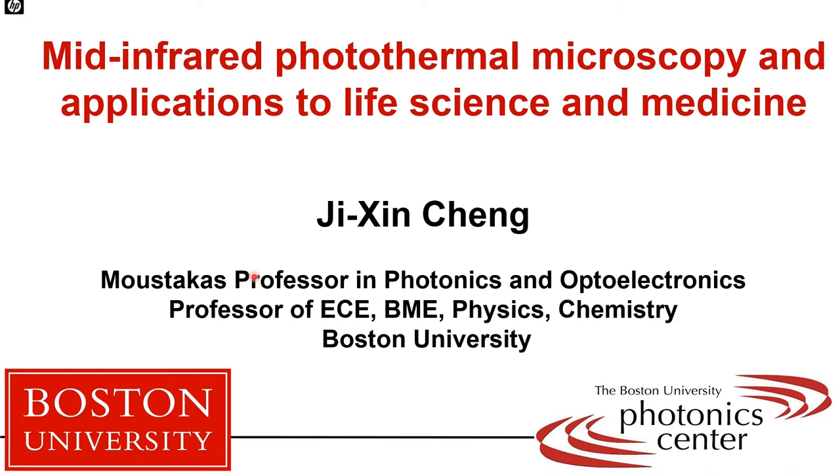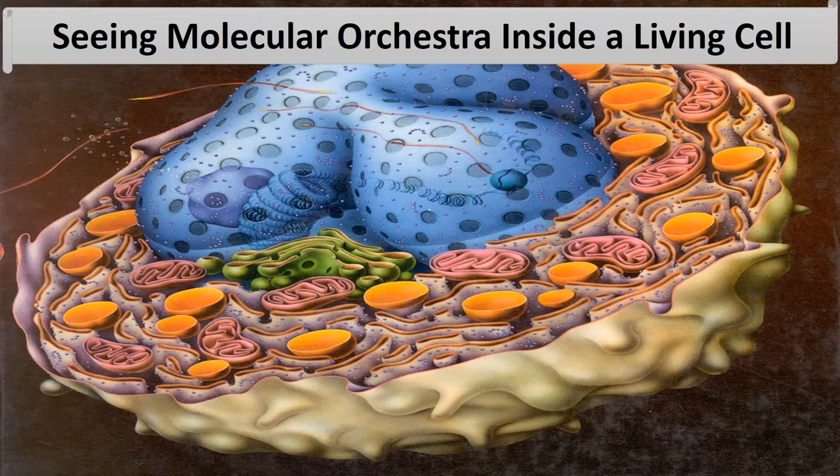Thank you for the introduction. Today I'm going to present mid-infrared photothermal microscopy and its broad applications to life science and medicine. A current frontier and great challenge in life science is how to understand the molecular orchestra — how molecules work together inside living systems. If we can understand this molecular orchestra, we can find targets for precision diagnosis and treatment.